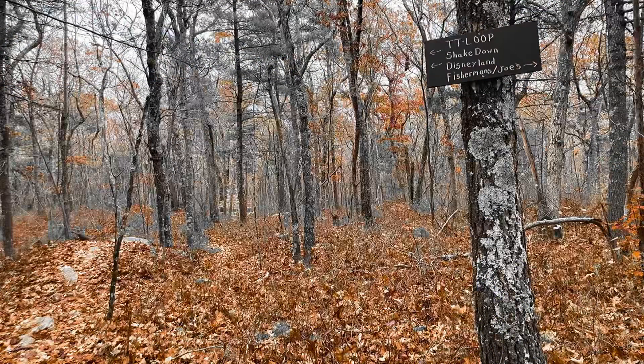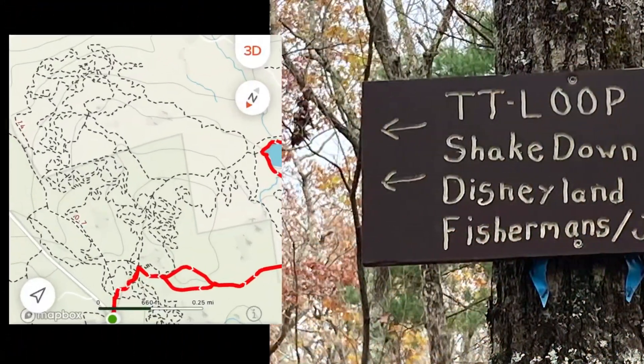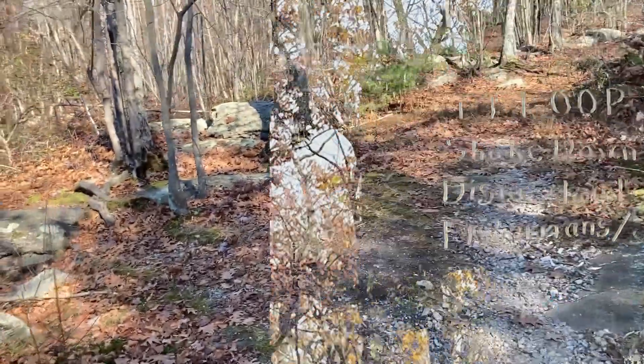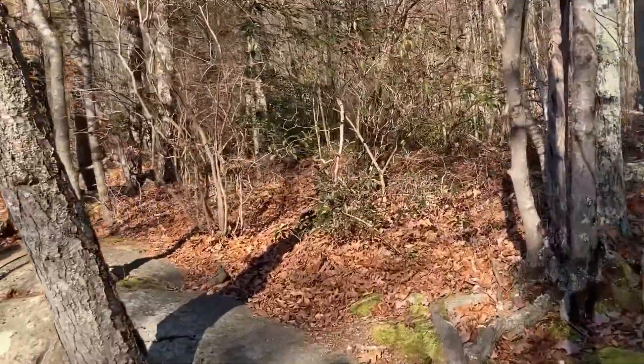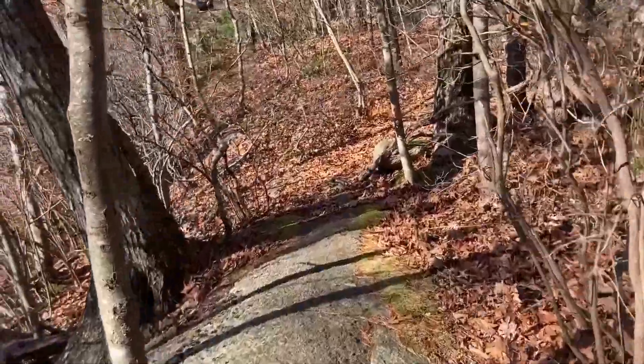Now that we've enjoyed the sounds of the water, it's time to decide whether to continue around the reservoir or go to 'Disneyland' — which I believe are trails designed for mountain bikes because look at how squiggly they are. Nope, no way. We are not about to be fooled by a cute little sign. We are going to continue on our way around this reservoir just like we planned.